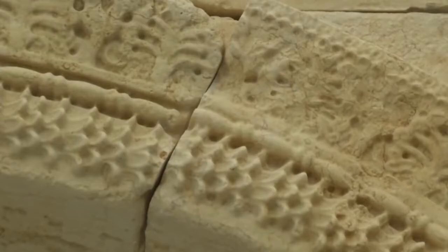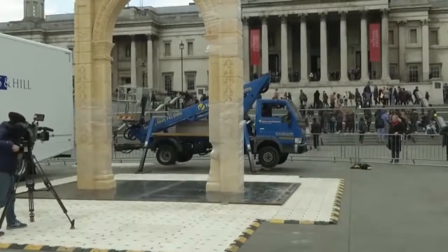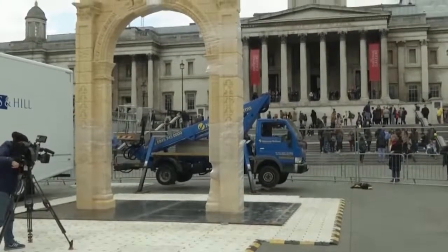This recreation has been made by the Institute of Digital Archaeology, a joint venture between Harvard University, the University of Oxford, and Dubai's Museum of the Future.